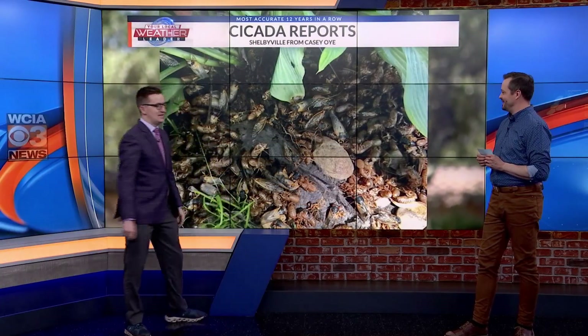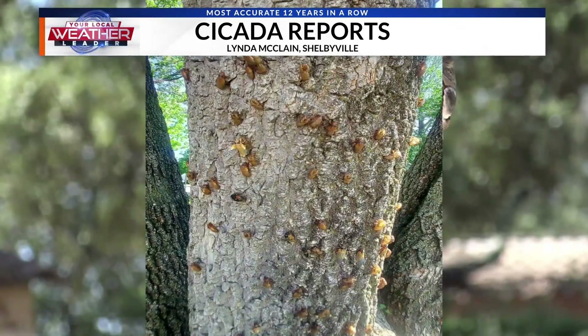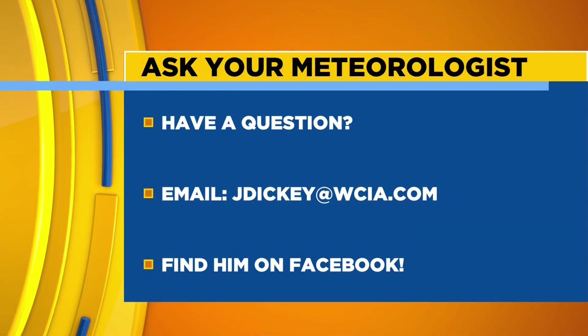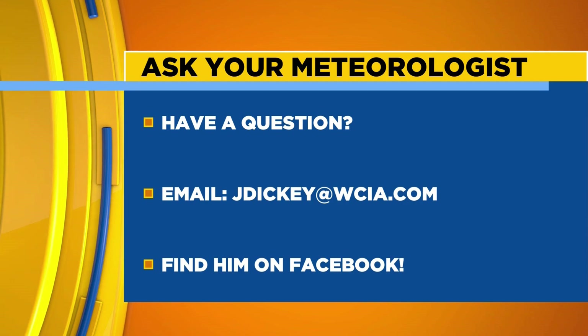We've got two broods — Brood XIII and Brood XIX — kind of a rare combo where we've got both of them showing up. We put out a cicada warning because look at this: these are the reports as of yesterday at lunch — all those counties where someone said they've spotted cicadas. These are what they look like — it's kind of out of a horror film, they look like giant flies. Keep your eyes open because they may pop up in your backyard. If you have a question for Jacob, submit it for next week's Ask Your Meteorologist segment.